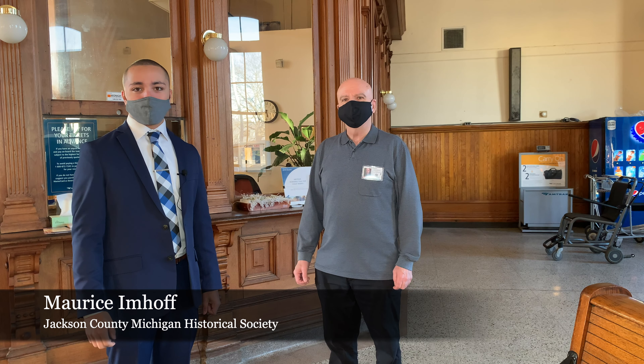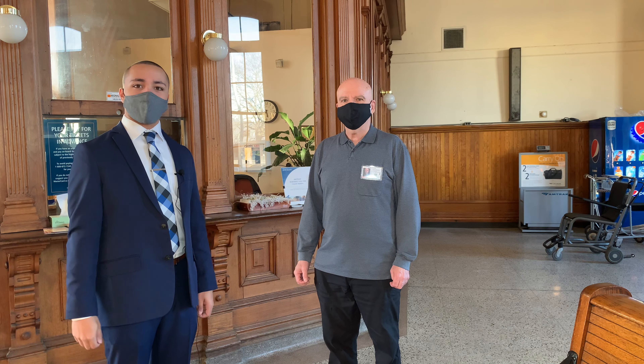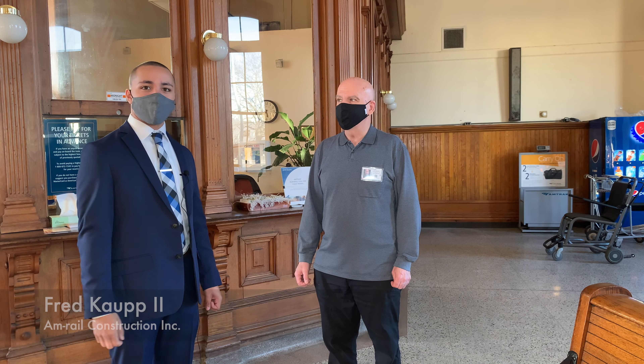Hello, my name is Maurice Hemhoff. I'm the president of the Jackson County, Michigan Historical Society. Today I am here at the Jackson Amtrak Depot with Fred, and Fred's going to give us a tour of the Depot.